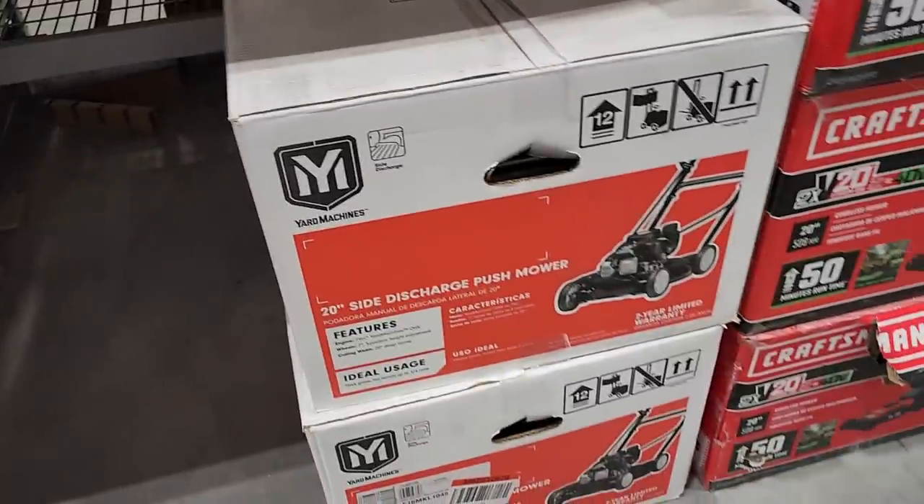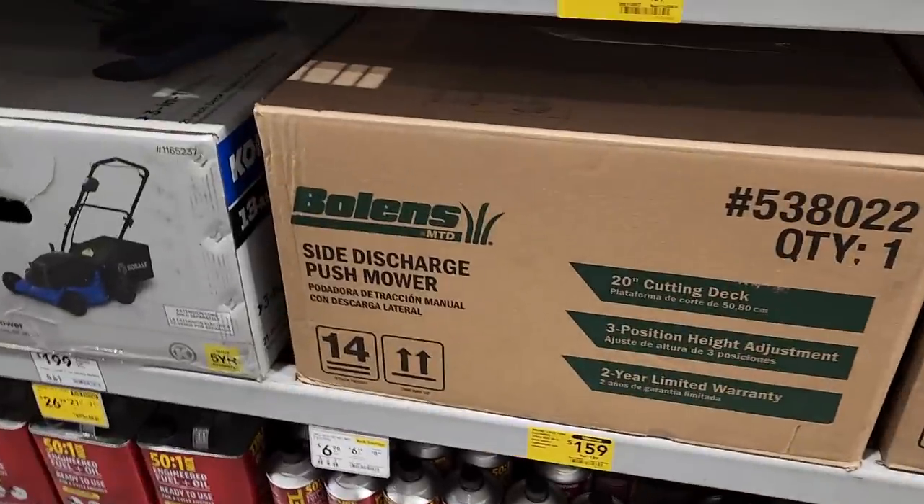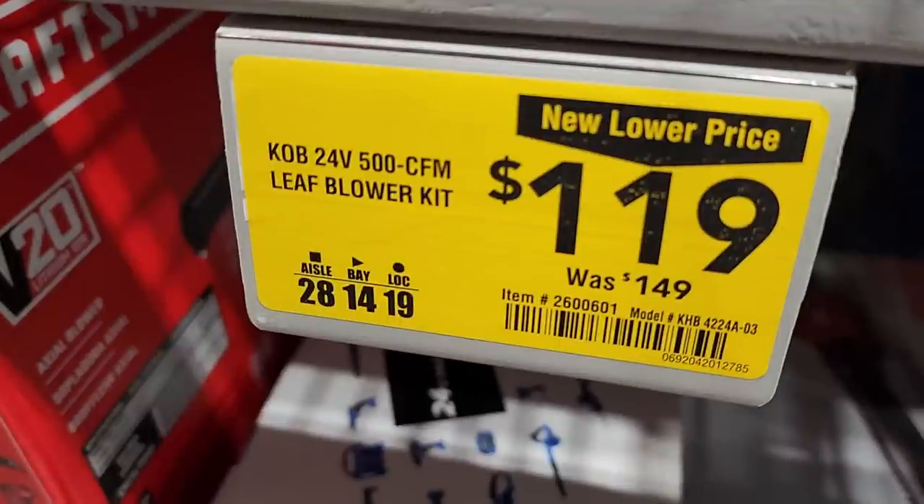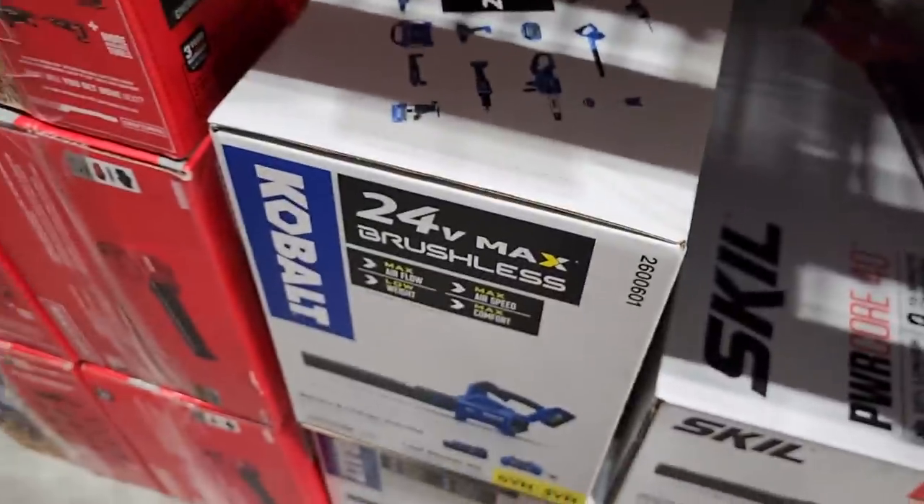This is actually not a bad deal if you want just a basic push gas blower. Same thing with this — it's a side discharge push mower down to $159. Back in the day these were really expensive, so now they're like really cheap. And $119 for this blower kit — not too bad.